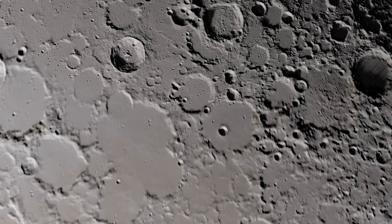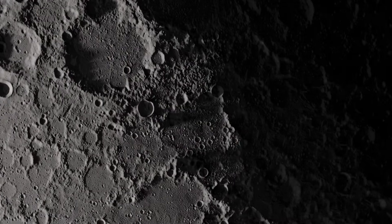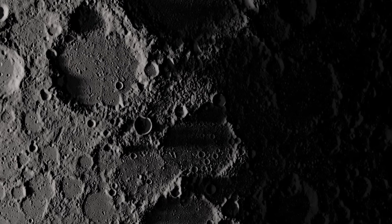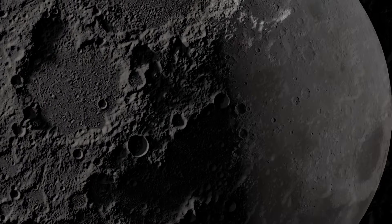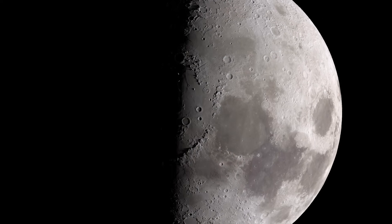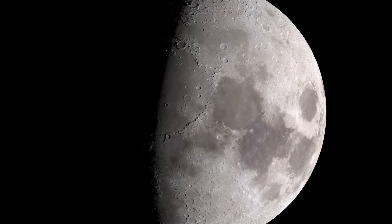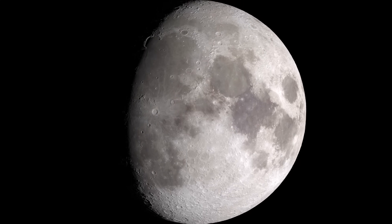As we continue to study the Moon, our understanding of it improves, giving us new insights not only into how it has evolved over time, but also how other rocky planets in our solar system have come to look the way they do. With new missions, new instruments, and new technologies, we will continue to improve our knowledge of the Moon and better understand the history of our solar system.